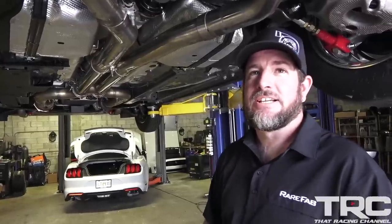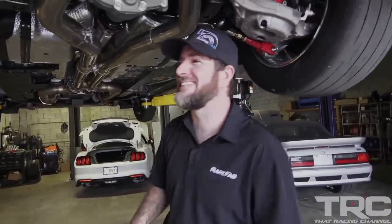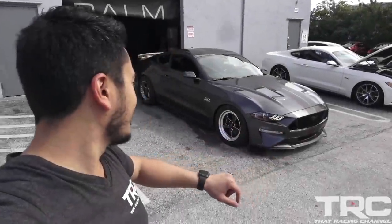You're making me want a Mustang, man. We make a lot of people want Mustangs. We got the sleeper sitting behind us here — this thing is super badass. Let's do a quick walk around, then we're going to go for a ride.